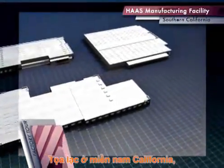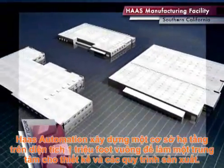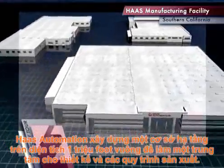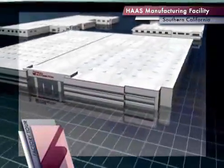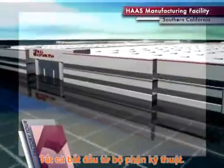Located in Southern California, Haas Automation's custom-built 1 million square foot facility serves as the central hub of our design and manufacturing processes. It all starts in the engineering department.